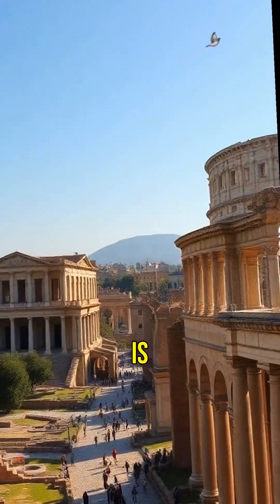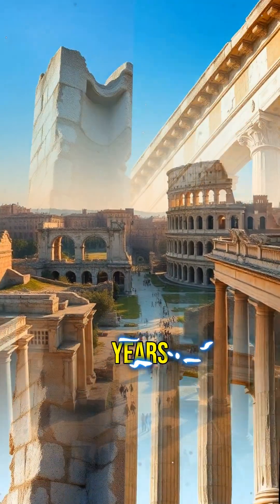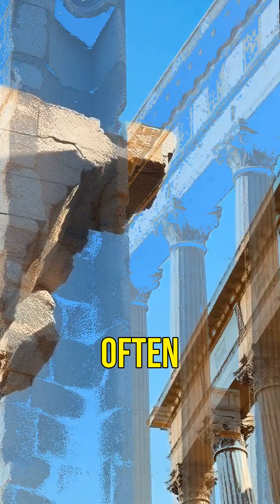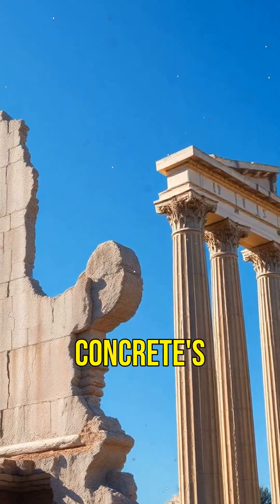Did you know that ancient Roman concrete is so durable that some structures are still standing after 2,000 years? Modern concrete, on the other hand, often starts to degrade within just a few decades. So what's the secret behind Roman concrete's longevity?